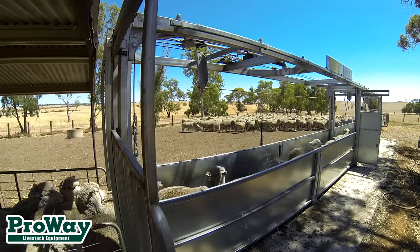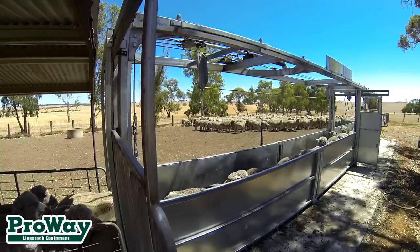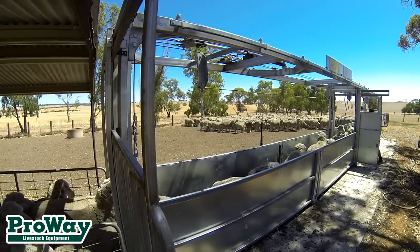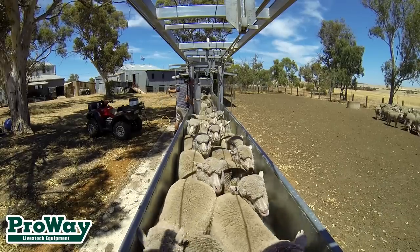With this in mind, ProWay Livestock Equipment have created and patented the sheep bulk handler. While many handlers on the market resort to compressing and squeezing to immobilise individual animals, the bulk handler addresses the issue with a low stress lift procedure, restraining multiple sheep from underneath and bringing them to a comfortable working height.